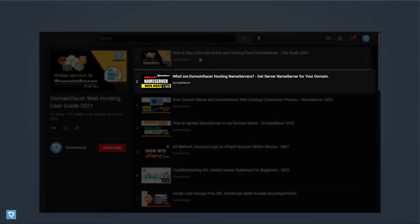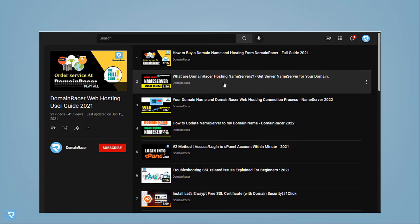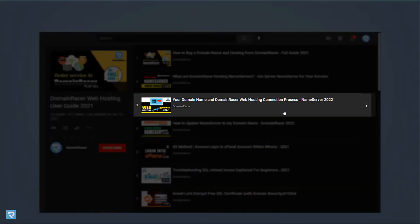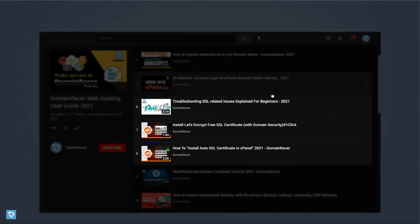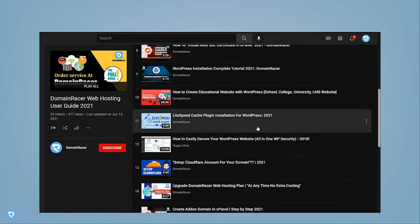First: how to buy a domain name. Second: name server update — name server update might differ by domain provider, so you can watch those videos. Then after the name server update process is complete, how you can log into the server. Most of the time we have seen that many people face SSL-related issues, so here are the three most popular SSL-related issues so you can solve 100% of SSL certificate problems.